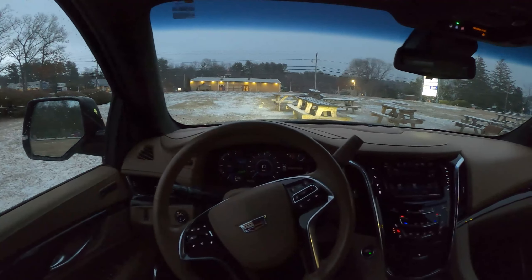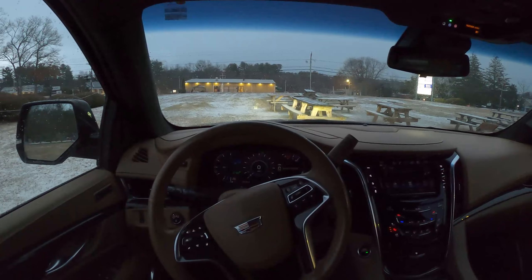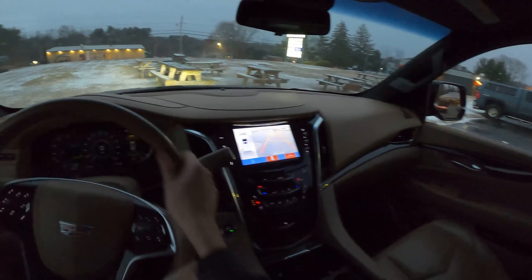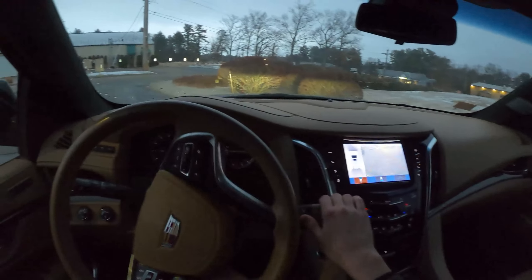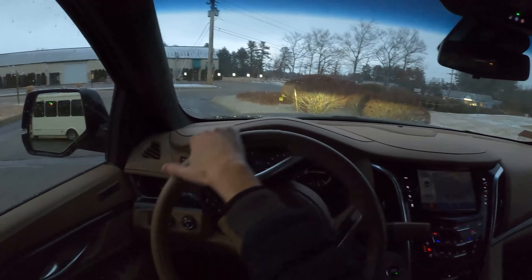It is currently almost night and it is currently snowing, so hopefully that adds some magic to this video. One of my few gripes with this car — look at this backup camera. This resolution in a 2019 almost $90,000 vehicle is ridiculous. That is probably only like 480p. I don't know why Cadillac chose to do that.